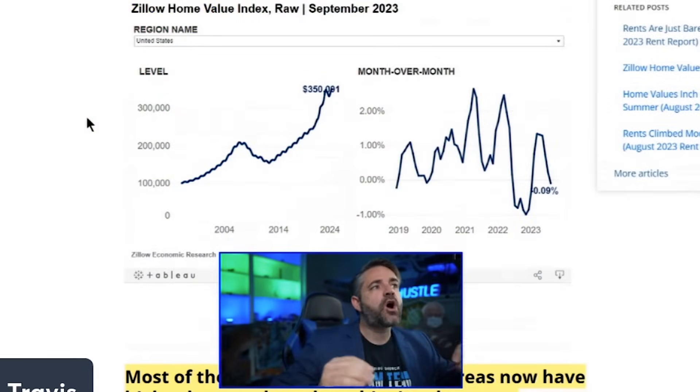The housing market is only getting more unaffordable and more toxic. I don't believe we're going to have a massive surge in home buying seasonality in 2024. What's really propping up home prices is the hot job market, people still buying, and limited inventory. But ask yourself: what happens when those things change? When they do, prices will plummet.